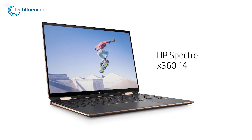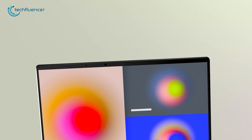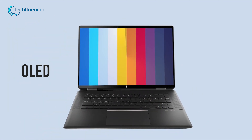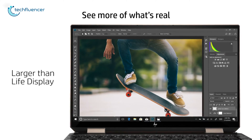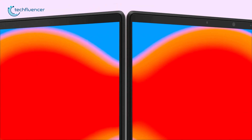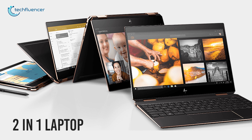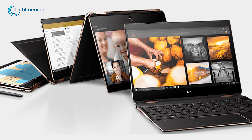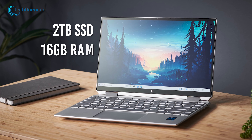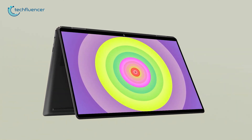Coming up at number 2, we have the Spectre X360 from HP — a 2-in-1 convertible laptop with a brilliant OLED screen, amazing battery backup, and Thunderbolt 4 connectivity. What sets this laptop apart is its mesmerizing OLED panel. The diagonal screen has a large 3-by-2 aspect ratio that gives you more screen real estate to work with, and the colors look super rich and highly detailed. This is a 2-in-1 laptop that enables you to use it in both tablet and laptop modes. You can get it with up to an 11th Gen i7 processor, 2TB of SSD storage, and 16GB of onboard memory. With specs this big, performance issues are the last thing you can expect from this laptop.